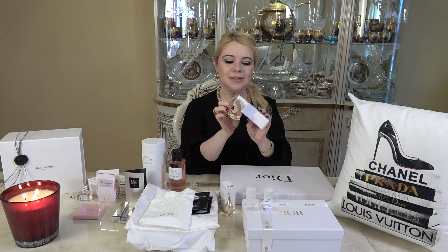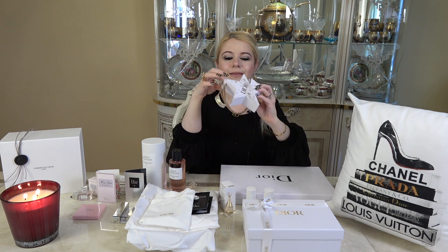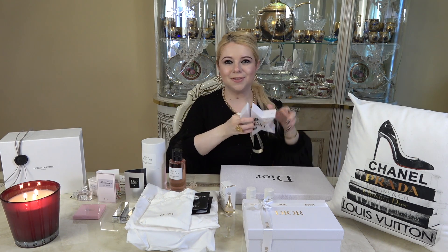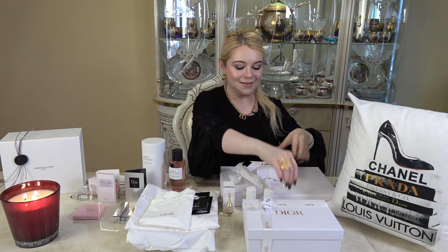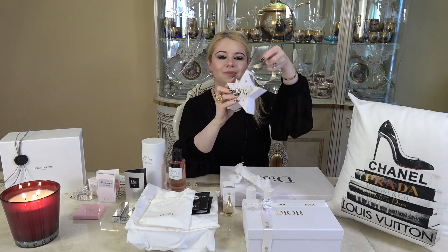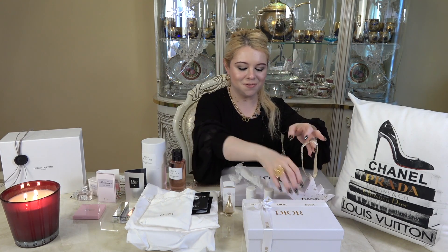But this opens up, so you open this up and inside you have a little sample. I think this is just the cutest gift — so adorable! It has the Miss Dior Blooming Bouquet in the little travel deluxe size. But then you can just close it back up and you literally have your cute little star. I love this.